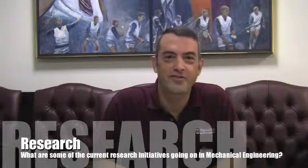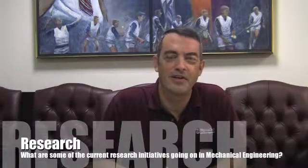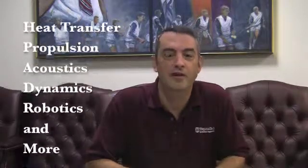In terms of research, it's hard to say what's not going on. Almost everything is occurring under our roof. Mechanical engineering has really evolved over the last decade to include things like a nuclear program, all the way to more traditional things like heat transfer, propulsion, acoustics, dynamics, autonomous vehicles, autonomous air vehicles, underwater vehicles, robotics, biomechanics, and the list just goes on and on.